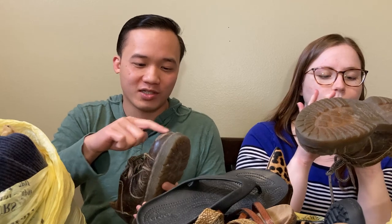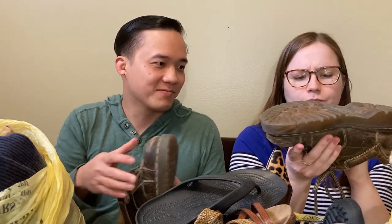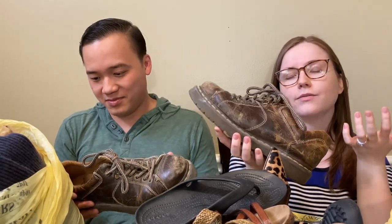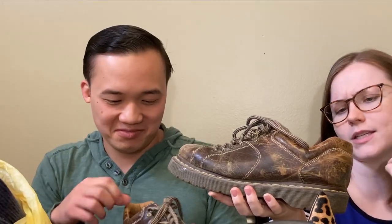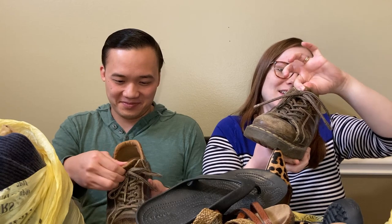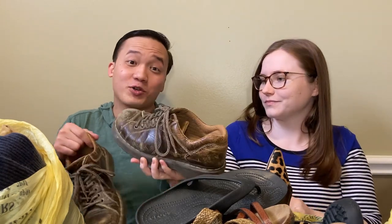I feel like maybe we can recolor it, redo it. I think so. I also think they're kind of cool - if you wanted some that looked very worn in, which I feel like is a style that people are into. These are a size 10 in men's, so pretty cool if you're interested.